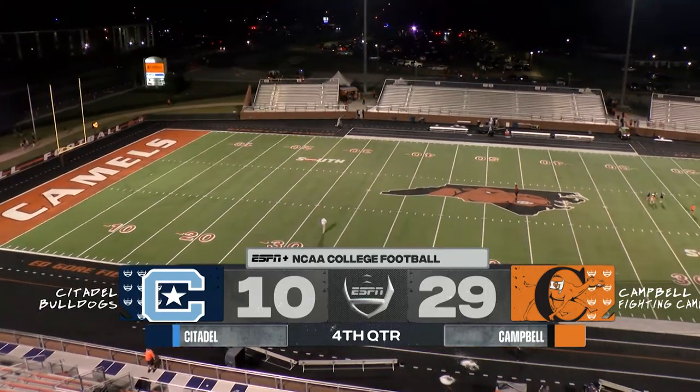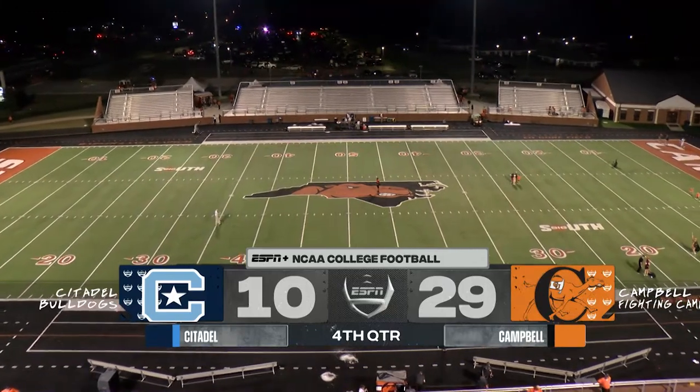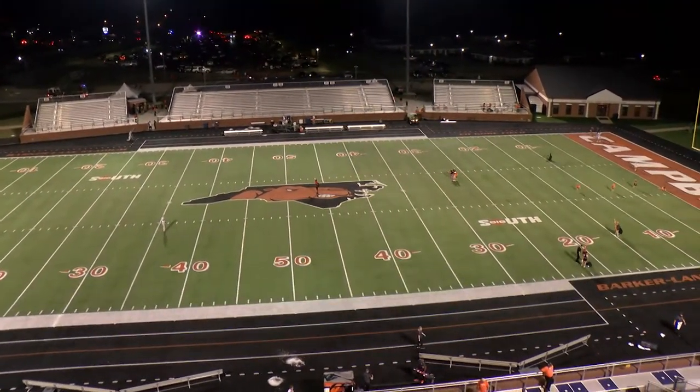Campbell wins the first game of the season with a 29-10 dominant victory over the Citadel. I'm Chris Haymeyer with Peter Montemuro. A balanced performance by this Campbell offense, scoring on six of their first eight possessions, and a Campbell defense that allowed a touchdown late but smothered a Citadel running game that usually is in the top 10 in the country.